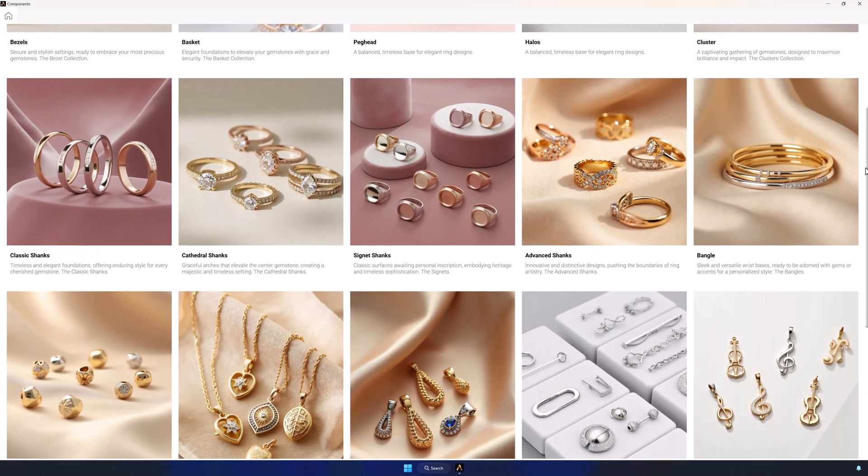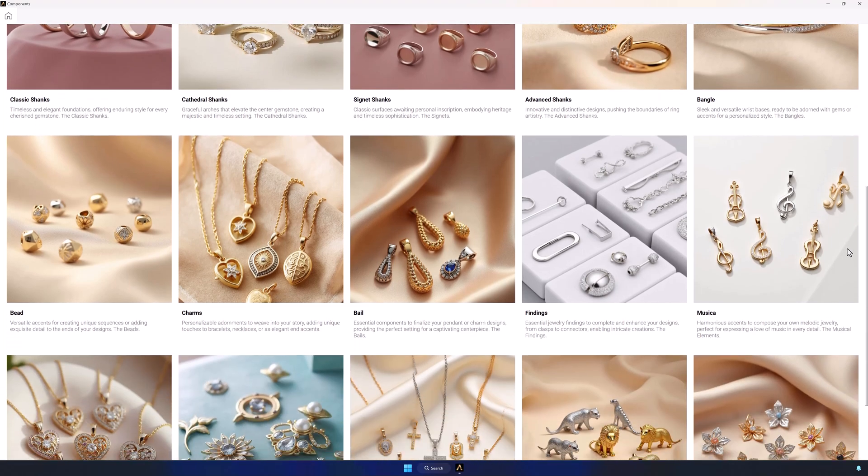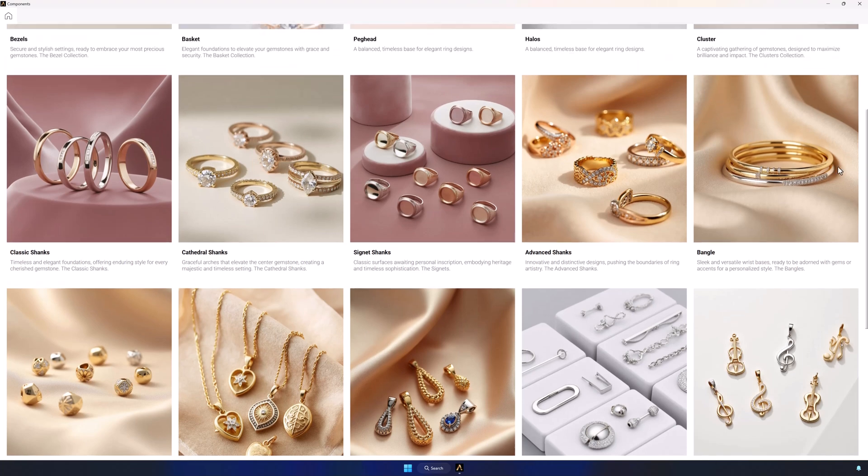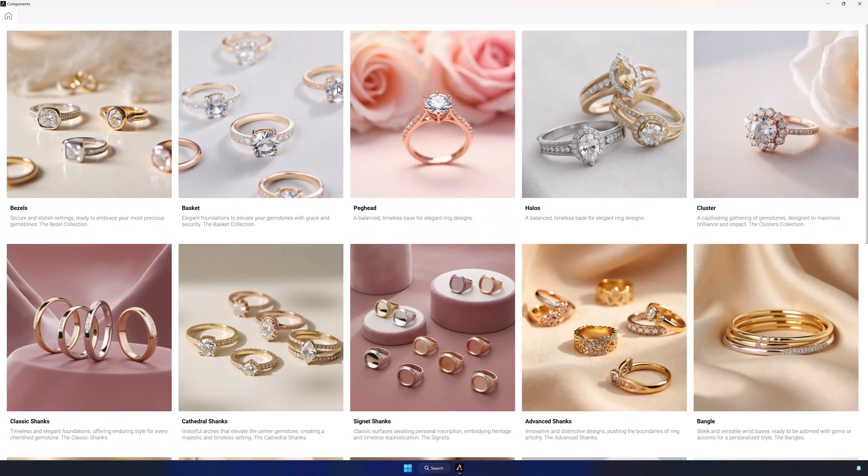With Boutique, you get access to a complete library of fully parametric components that you can combine, customize, and adapt with a single click. It's intuitive, visual, and powerful.